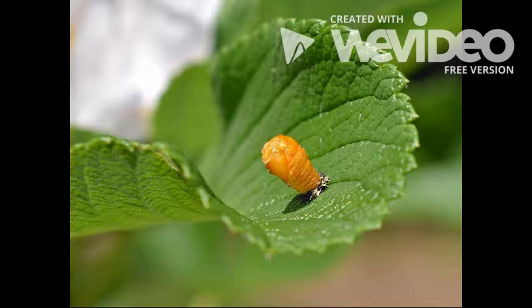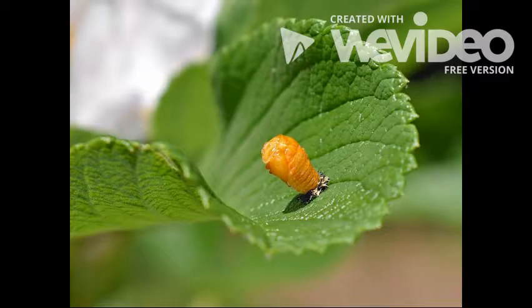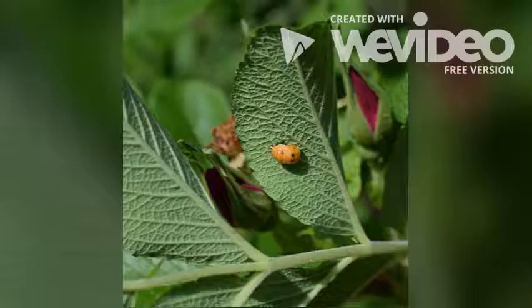The larvae then becomes a pupa who doesn't eat or sleep for five whole days. After five days, the pupa hatches into an adult.